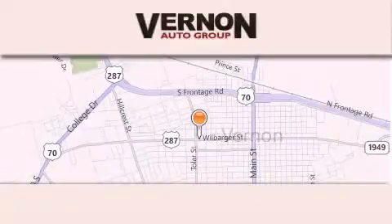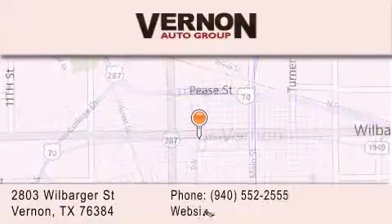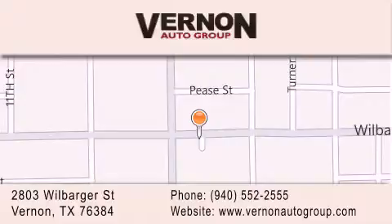Vernon Auto Group is located at 2803 Wilbarger Street in Vernon. Our goal is to exceed all of your expectations to ensure that you'll return for future visits.